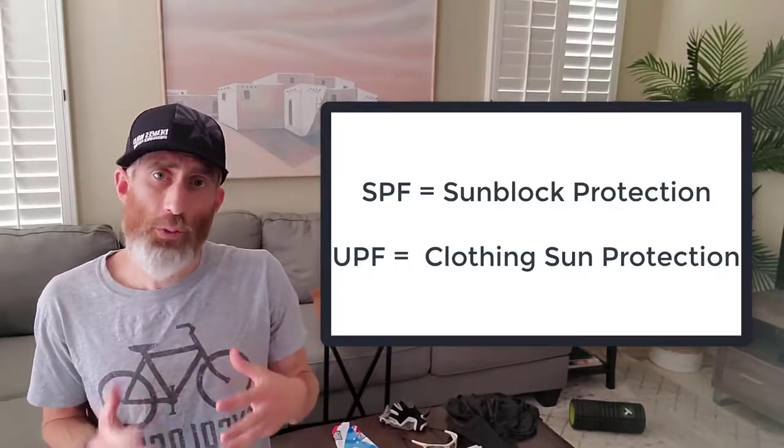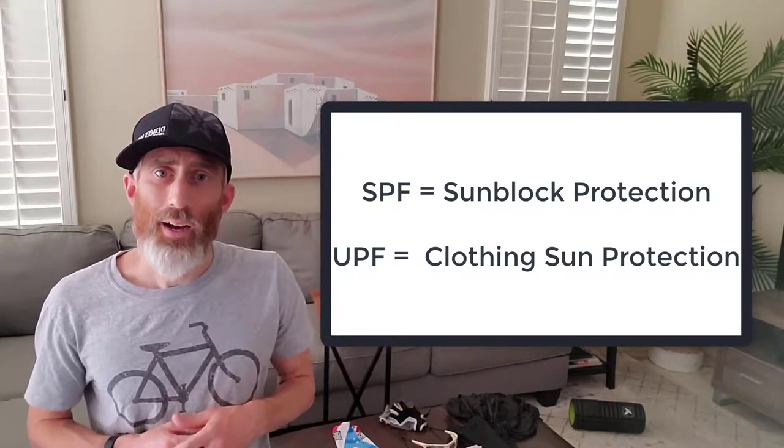A lot of companies have come up with some really great products as far as sun protective clothing for training purposes. Some of them still use the SPF rating that you see on sunblock — SPF 30 or 50. But what they're trying to do is use the UPF system, which is specific to clothing. If something is rated UPF 50, it's 1/50th of the blockage — that's like 98% of the sun's rays being absorbed by the clothing. So look for something with at least UPF 30 or 50, just like you would with a sunblock.